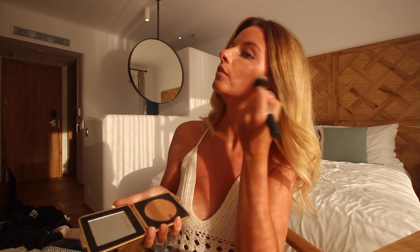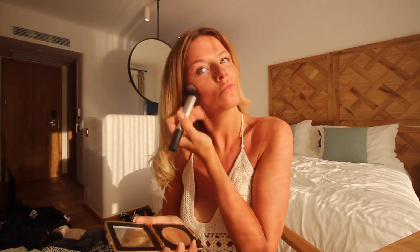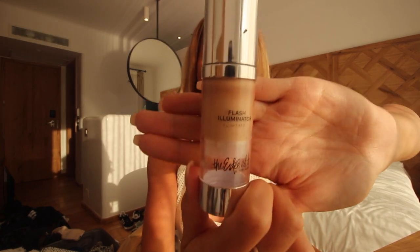For the contour, like I said, I'm going to use the exact same bronzer — just with a more intense application — and pop it underneath the cheekbone like normal. Then I'm going to go back to my Flash Illuminator by the Estee Edit and pop it on the cheekbones and down the nose.